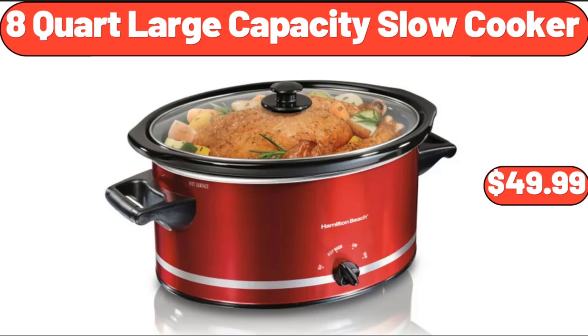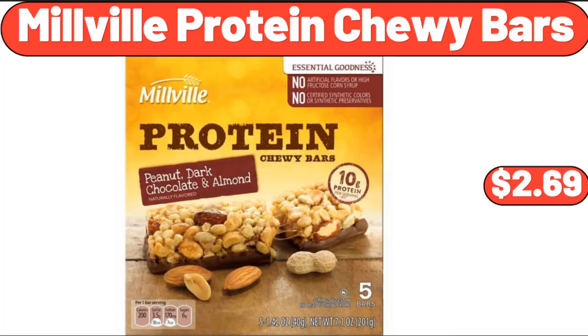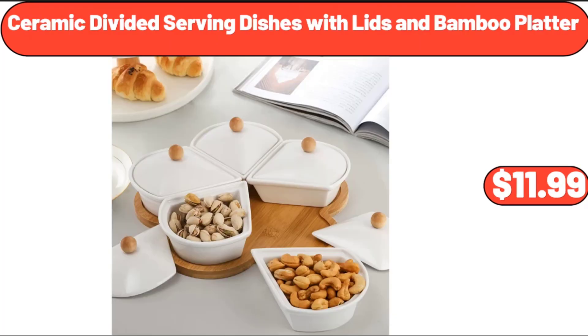8-Quart Large Capacity Slow Cooker, $49.99. Double Laundry Hamper With Lid And Removable Laundry Bags, $24.99. Millville Protein Chewy Bars, $2.69. Ceramic Divided Serving Dishes With Lids And Bamboo Platter, $11.99.